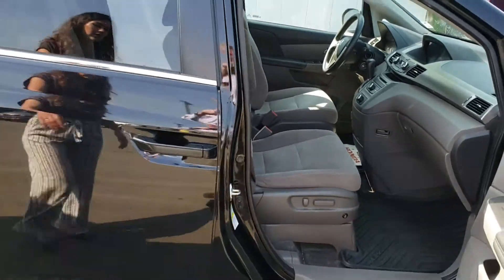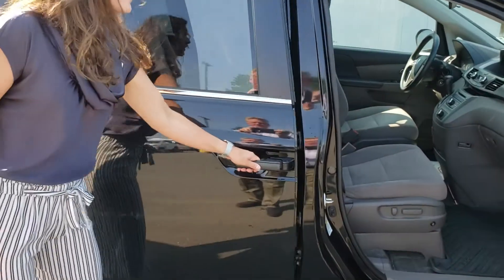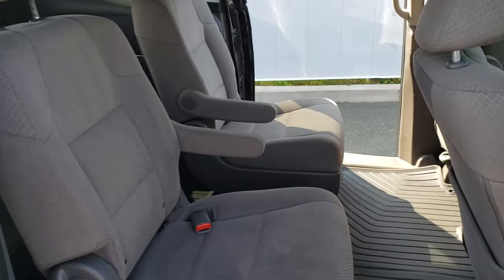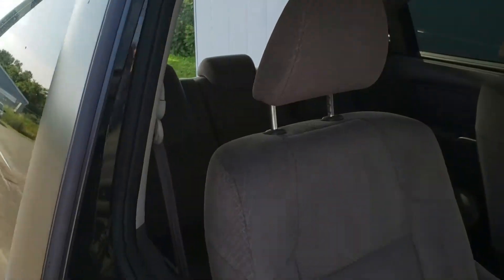Also in the back, you've got a ton of room for the kids. It's a seven seater, so you've got the bench seats in the second row, and you can see that there's three seats there in the back as well.